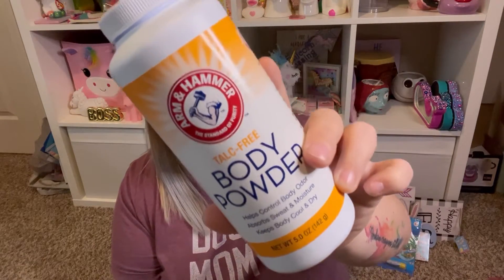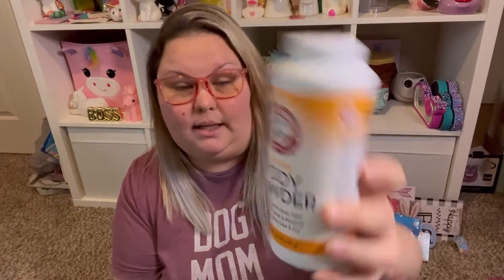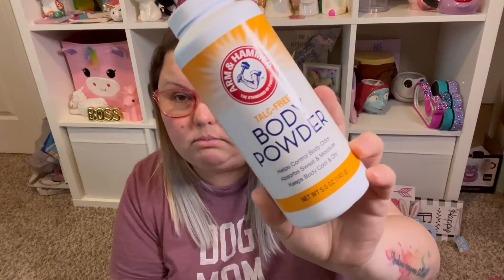This is talc-free body powder. I bought it for Greg — it helps control body odor, absorbs sweat and moisture, and keeps the body cool and dry. He mentioned wanting some body powder the other day so I went ahead and grabbed that.